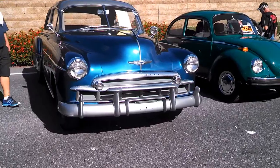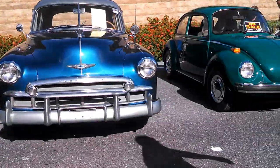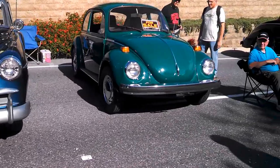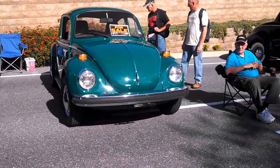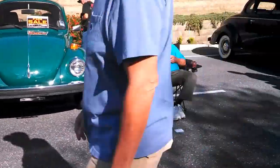Nice little daily driver, interesting paint, $9,500 — a little Super Beetle, fairly late bug. I don't see a price on the other one.